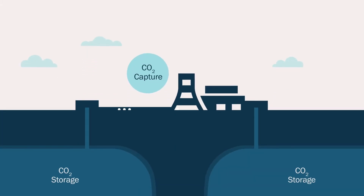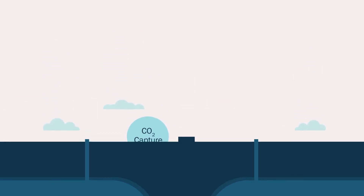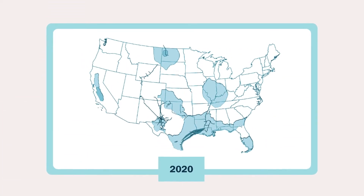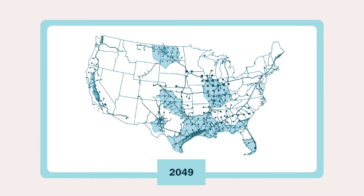Most of this CO2 will be injected deep underground into geological formations for permanent storage. We'll need a carbon capture and transport industry to handle all this CO2. A fledgling version of this industry exists today, with 5,000 miles of CO2 pipelines. We'll need an order of magnitude larger industry by 2050.